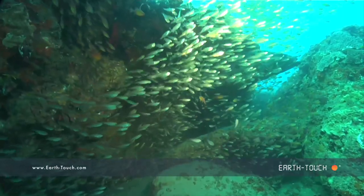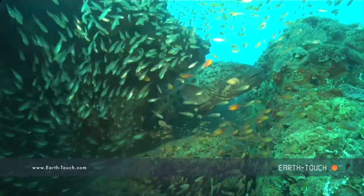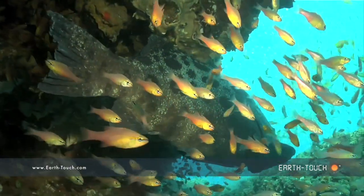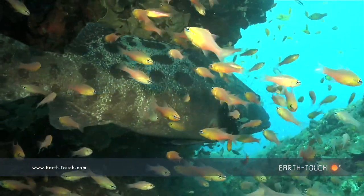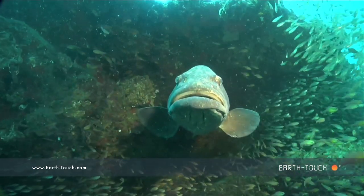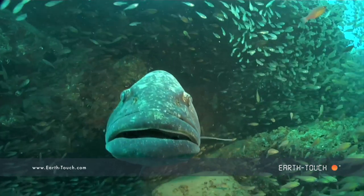This particular cleaning station was thriving with a whole group of juveniles, with this nice big potato bass almost watching over them. These bass are obviously not the biggest — the Brindle bass are — but still a really formidable predator on the reefs, preying mostly on smaller fish. They'll eat a fish of about three to four kilos without a problem, so quite a ferocious predator.